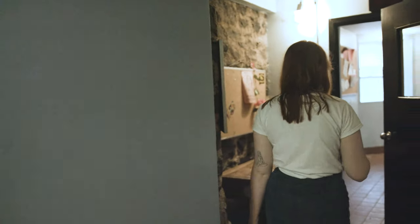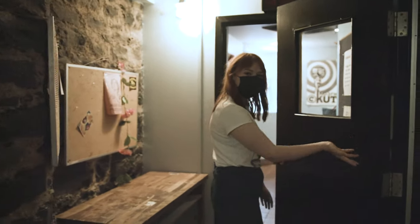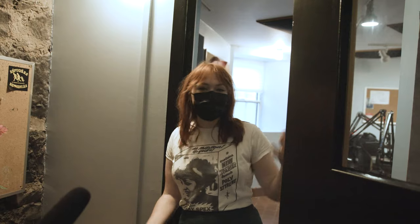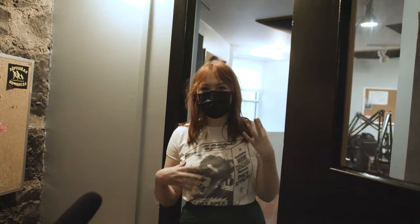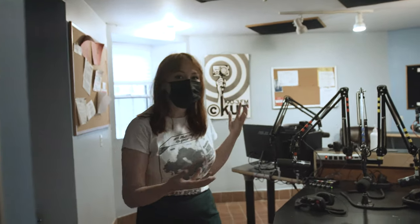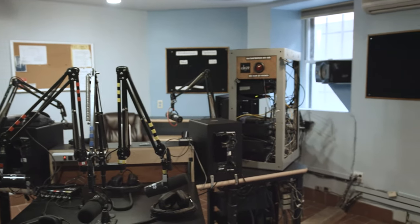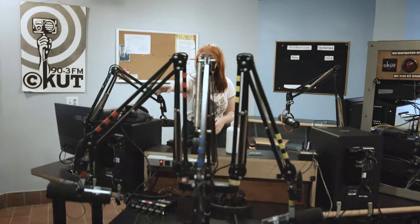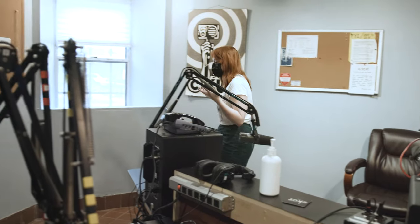Now we're moving into our on-air studio and podcasting booth. You can say hi to my friend Spencer over here. This is the on-air studio — this is normally where all the magic really happens. From the 90s up until COVID hit, this would be full of people coming in and out doing their shows. If you were a volunteer with a show, you'd be sitting right over here, and if you had someone to interview, they'd be on the other side. This is a really important spot.